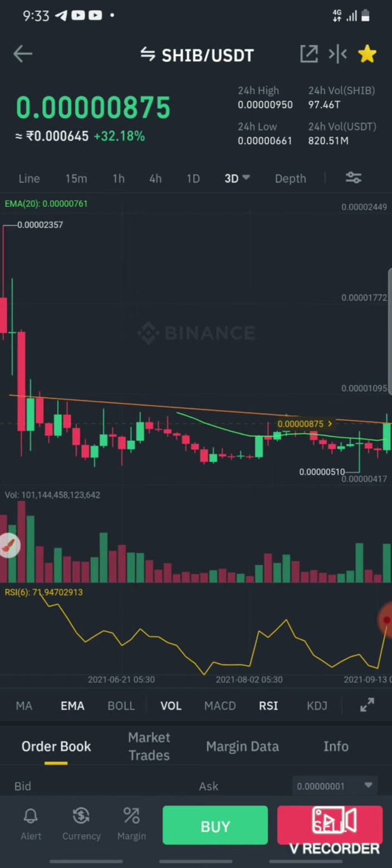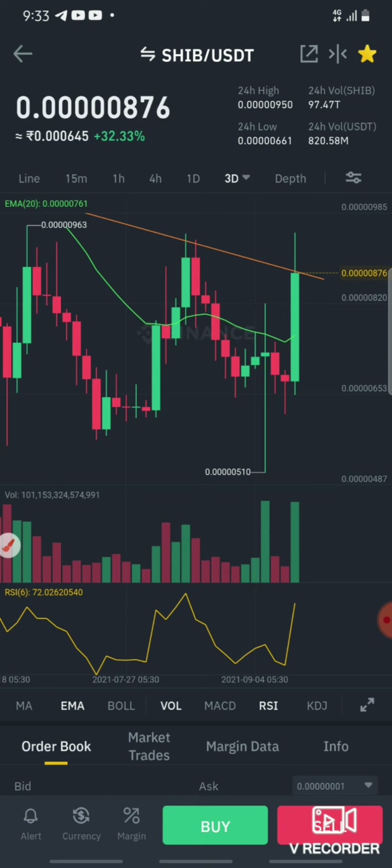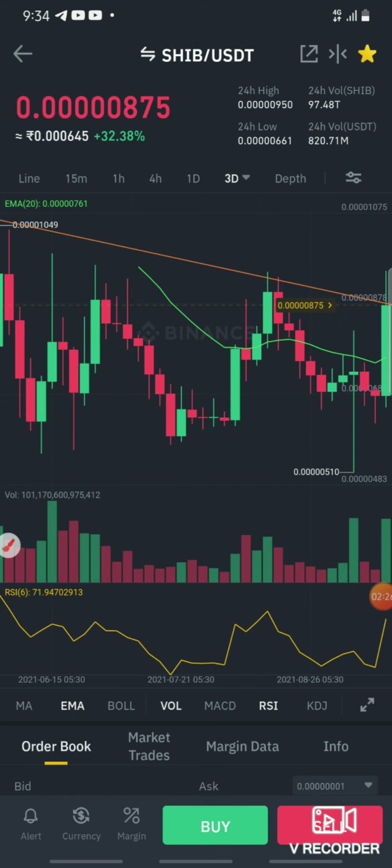After the three-day candle, there is a resistance. If you look at RSL, it's a good upside direction. If you look at RSL, it's a divergence form.